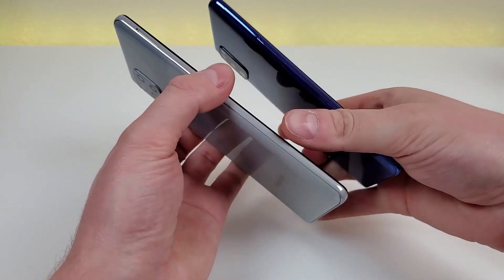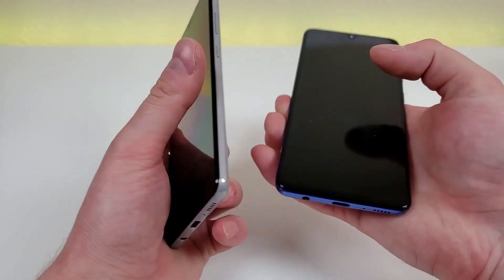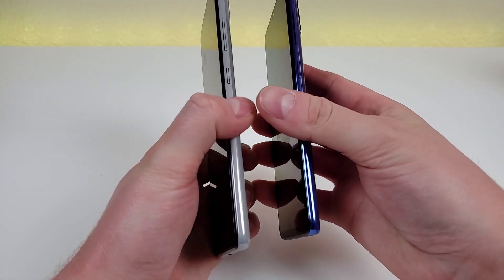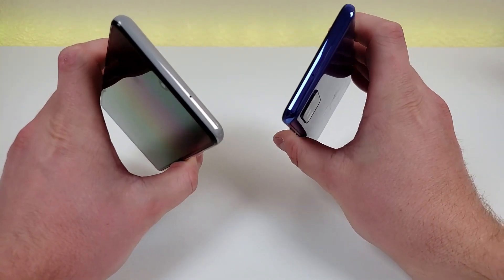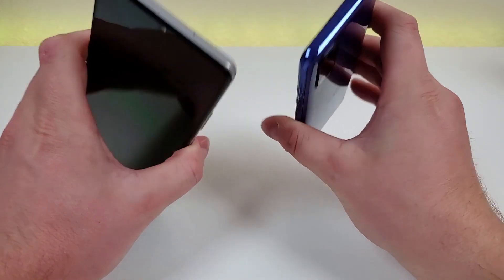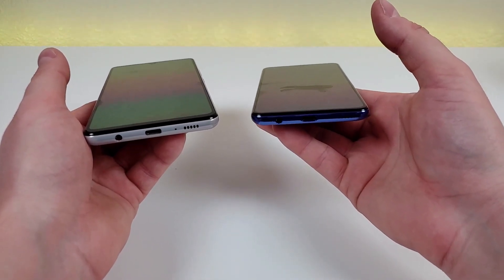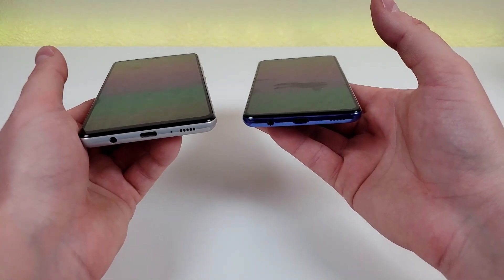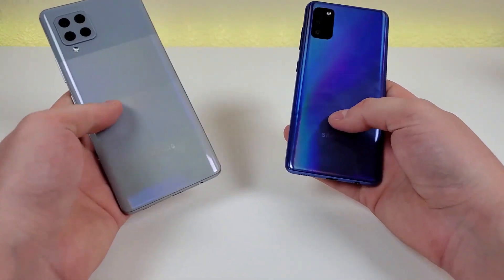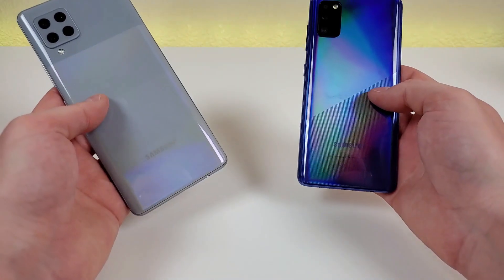On the left side of both devices they both have the slot for the microSD card and SIM card. On the right side of both phones they have the power button, volume up, and volume down. On the top both have the noise-canceling microphone. On the bottom both have the 3.5mm headphone jack, USB-C port for charging and data transfer, microphone, and speaker. On the back, both have the camera module and flash.